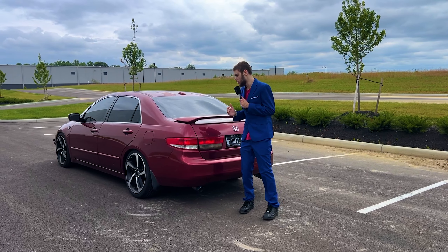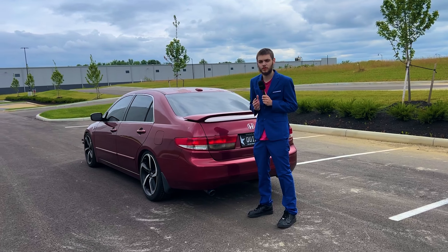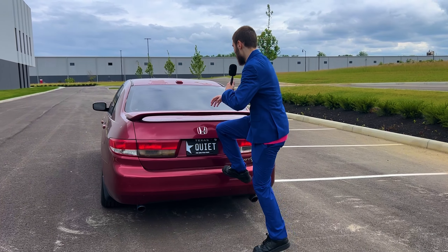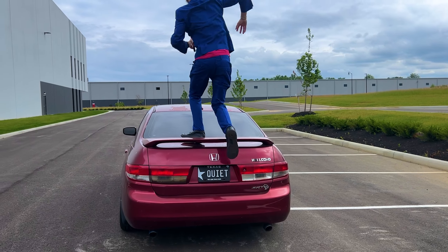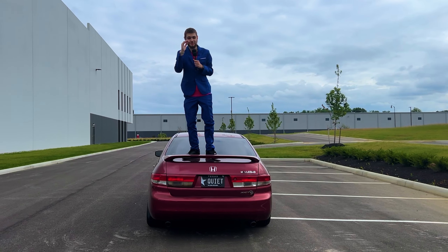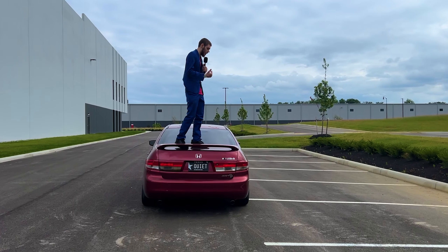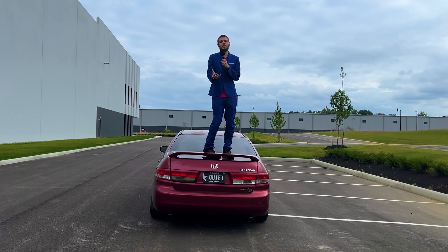After witnessing this car move in such a manner that you may not even believe, you're left questioning: how was I able to fit such a big engine into such a small engine bay? Well, first off, it's a little bit bigger than what you think — pause — and I did make a whole video explaining how I was able to do that, and it's on screen right now.